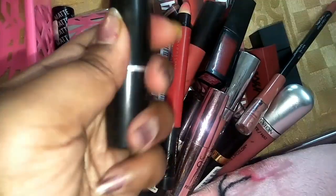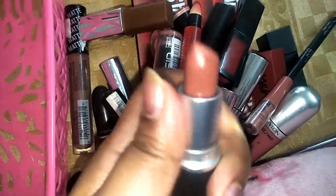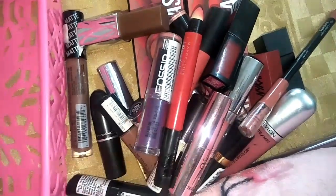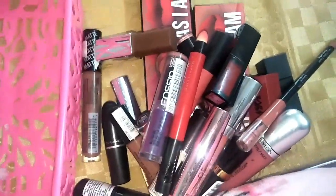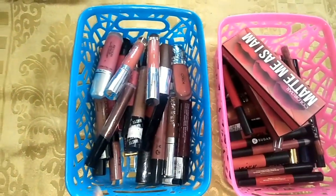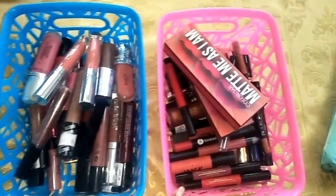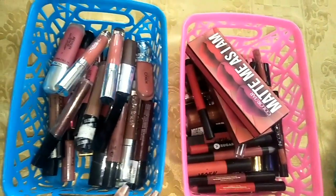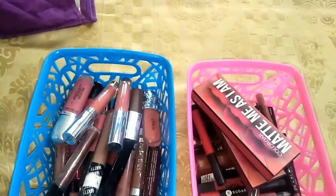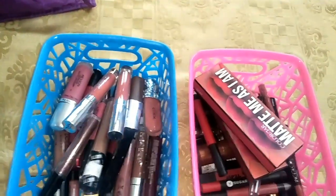And lastly I have again a MAC lipstick — this is in the shade World. This is again a very nice nude shade for my skin tone, so I am going to keep them as well. I have kept all the liquid lipsticks here in this basket, and all the lip crayons and bullet lipsticks here. So that is how I have organized them, so that they become a bit easy for me to access.